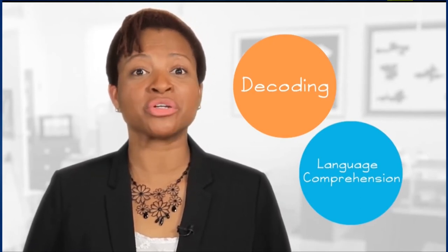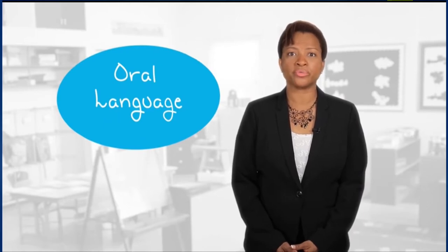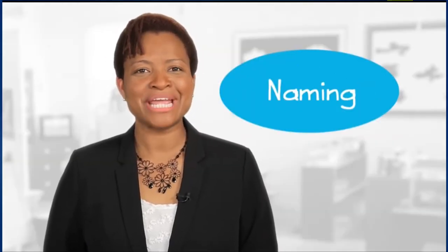Language comprehension, which we'll refer to as oral language, is the focus of this video. Oral language is understanding language at a listening and speaking level. Now I'm going to introduce a few activities for developing oral language. The first activity is naming — naming involves students naming items related to different topics and categories. By naming items and categories, you help students organize their language for better retrieval.